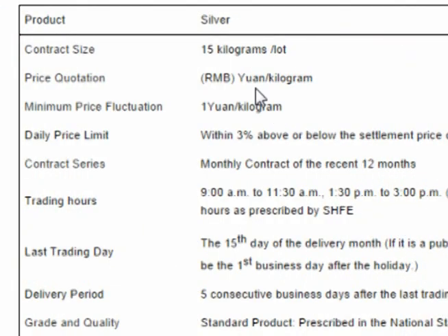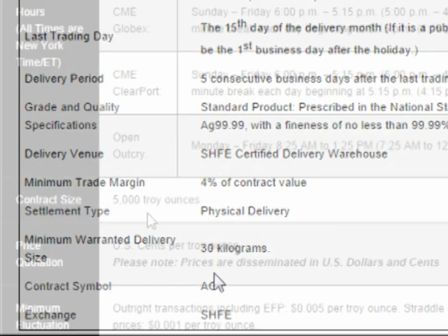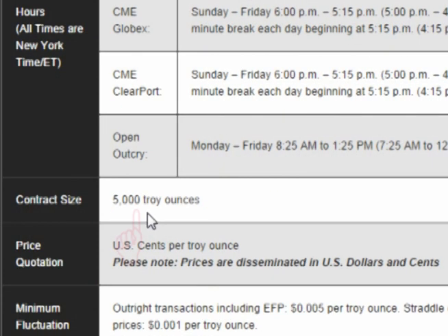Let's start by comparing the contracts. The silver contract on the Shanghai Exchange is for 15 kilograms, or roughly 500 troy ounces. However, it takes a minimum of 30 kilograms or two contracts to take physical delivery. The COMEX silver contract is for 5,000 troy ounces, so one COMEX contract is for 10 times as much silver as one Shanghai contract.